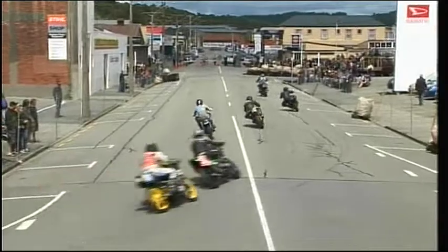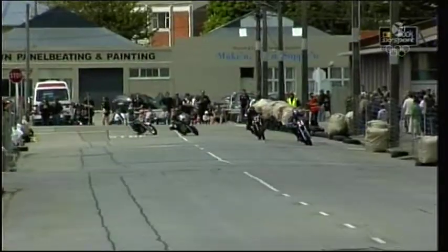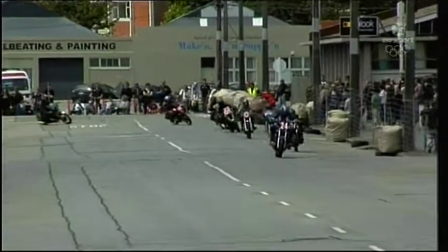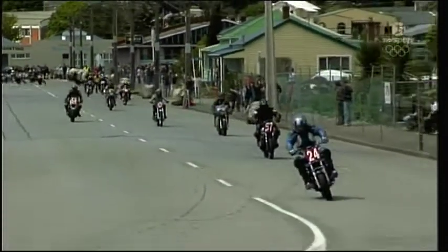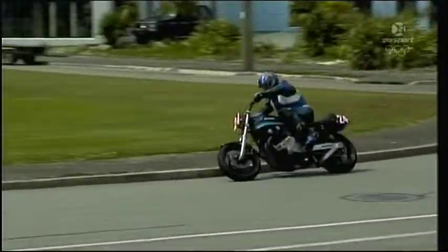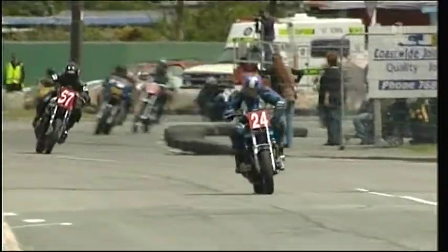Neville Hughes is in there as well on the 72. We'll have a look as they get themselves sorted out in this first lap. McMeekin — we've seen him do this in the previous Post Classics race — he starts to get a bit of a lead, but I think he's having a few handling problems because he's a bit timid through the corners, and that's going to bring him back to the rest of the field.